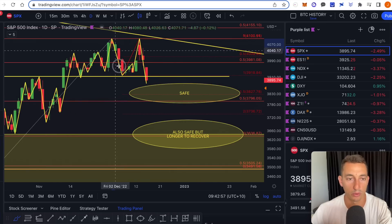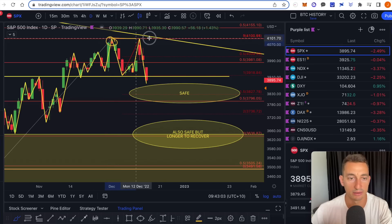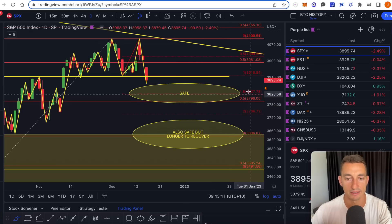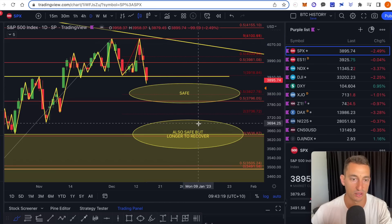As we looked at in yesterday's video, this was a pretty straightforward short sell signal. Essentially, this is a clear technical analysis double top on the daily chart with targets in mind down at these levels around 3,800 to 3,830 — basically a safe level that you could expect a double top to play out to, and then hopefully recover and test those higher levels.